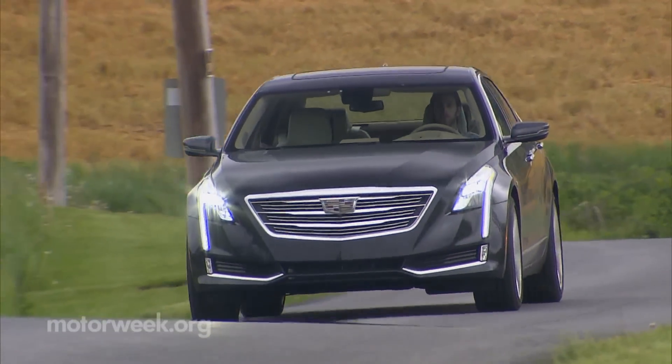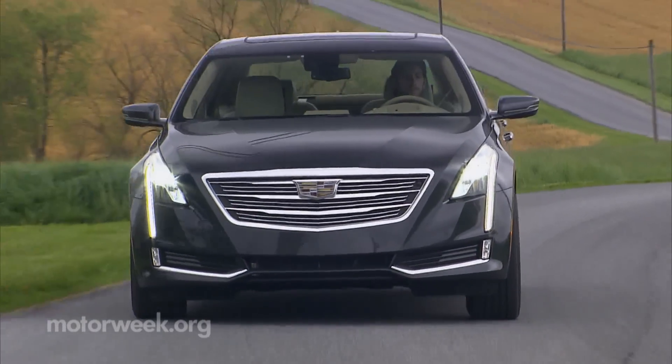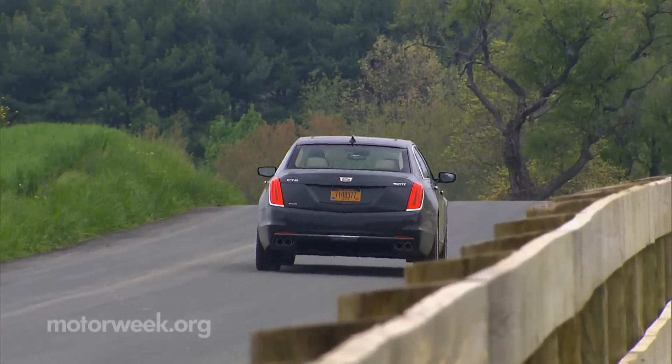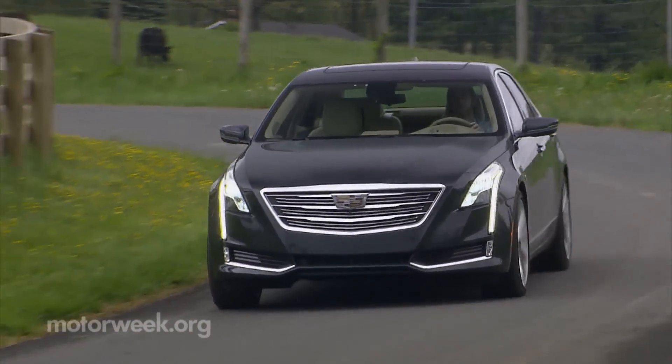While its size places it in the same ballpark as the BMW 7 Series and Mercedes-Benz S-Class, the new chassis is actually lighter than the smaller Cadillac CTS, using more aluminum to offset a rise in footprint, so it's also much lighter than the Germans.